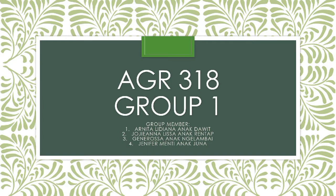Hello, today my group and I will present our video for subject AGR 318, but first let us introduce ourselves.